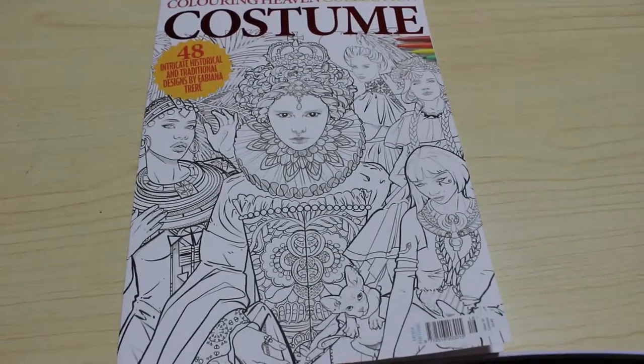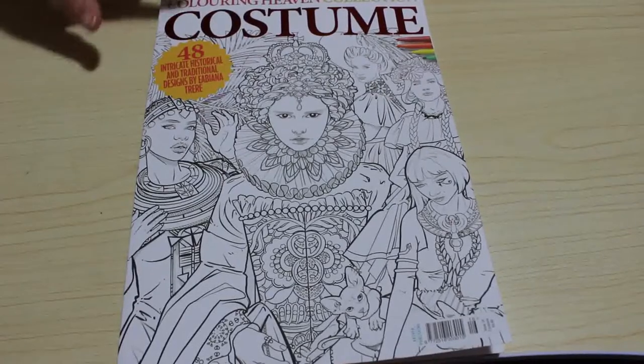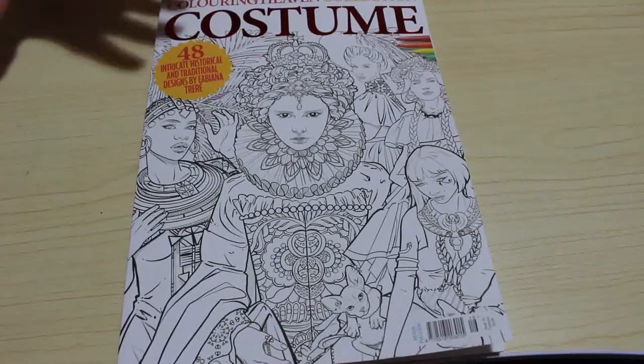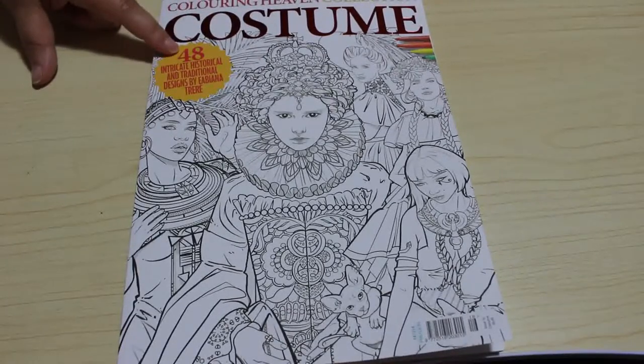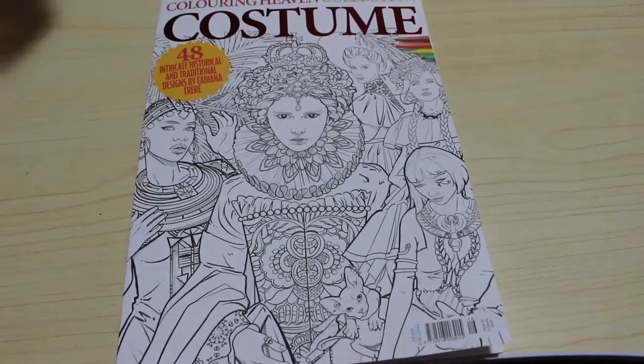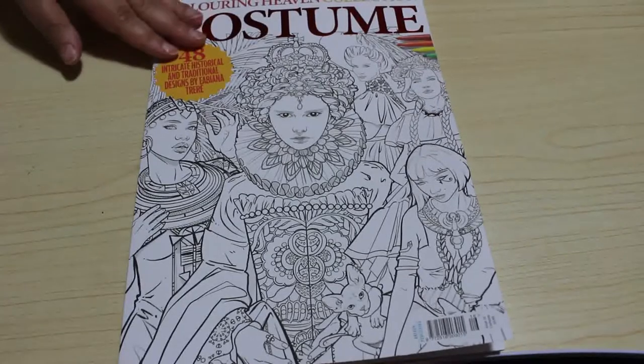You have to buy the collection separately — they don't do a subscription on this one. The main difference is that one's red and the other's gold. These collections have 48 pictures in, and the specials — the subscription ones — have 40. So this time we've got 48 intricate historical and traditional designs by Fabiana Trier.